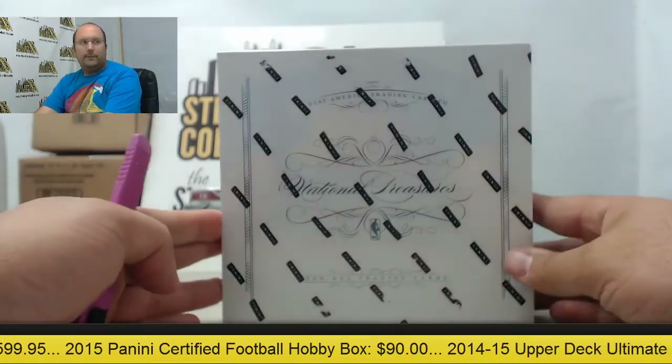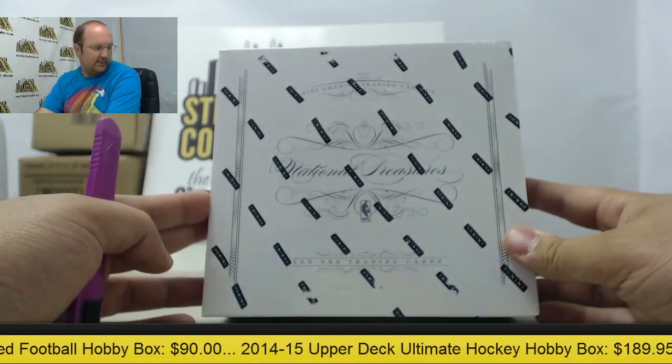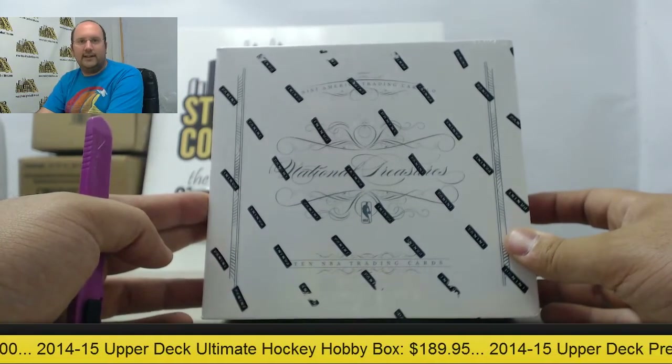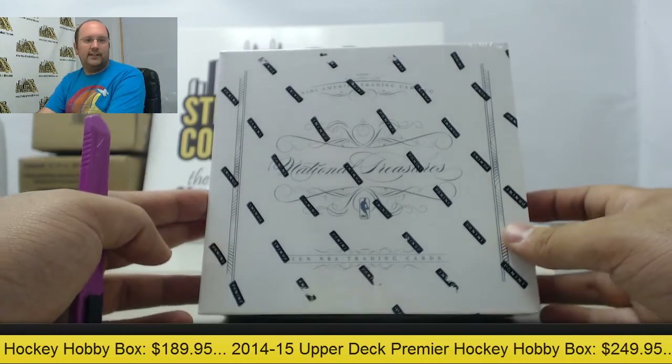Next up in the break room, a box of brand new 2014-15 Panini National Treasures Basketball, headed out for Albert. Thanks for breaking again with us — glad to have you buy a box, and good luck.